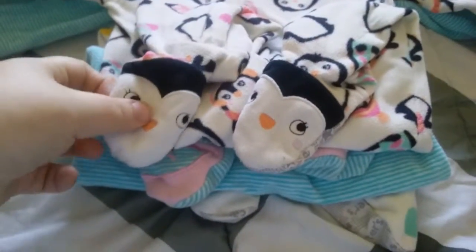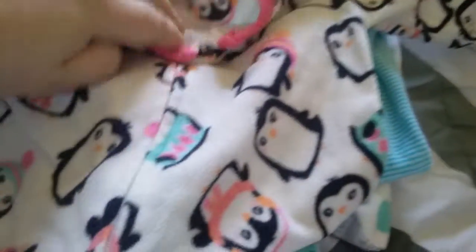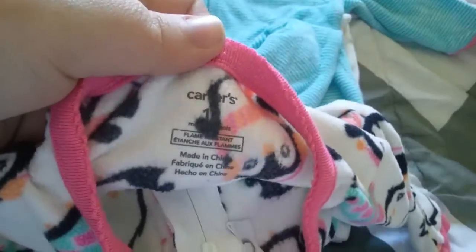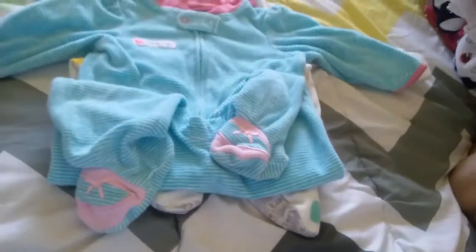I got this sleeper for Jada that has little penguins on the feet and penguins all over it. It's Carter's 12 months. I love these PJs and they're fleece — super cute.